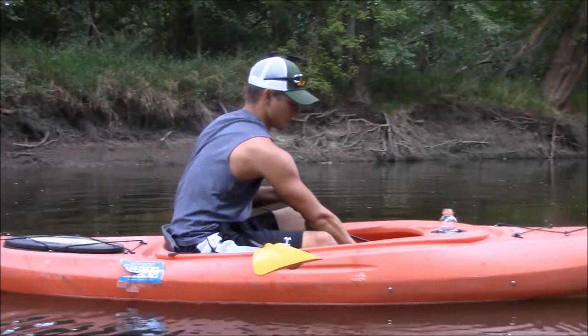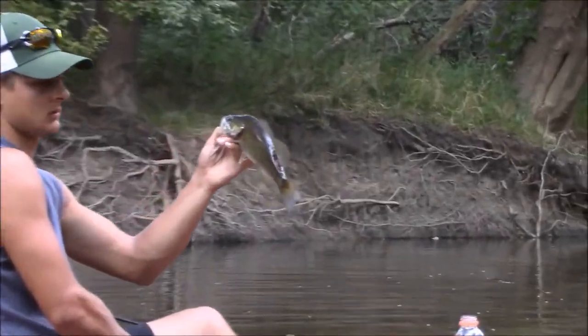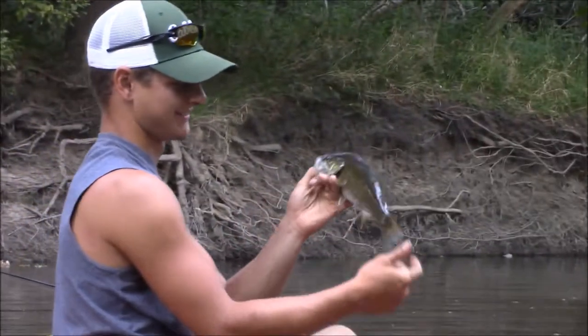Nice little smallmouth here. River smallie.